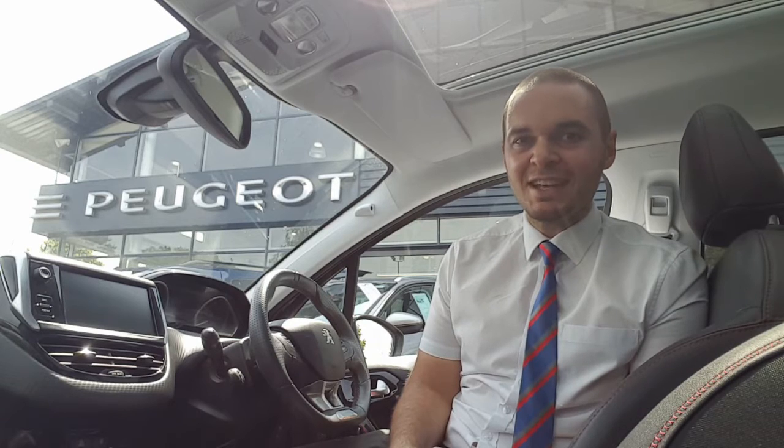Hi, I'm Andy from Howard's Peugeot in Taunton, and I'm going to show you around this fantastic 2008 SUV with GT Line Specification.